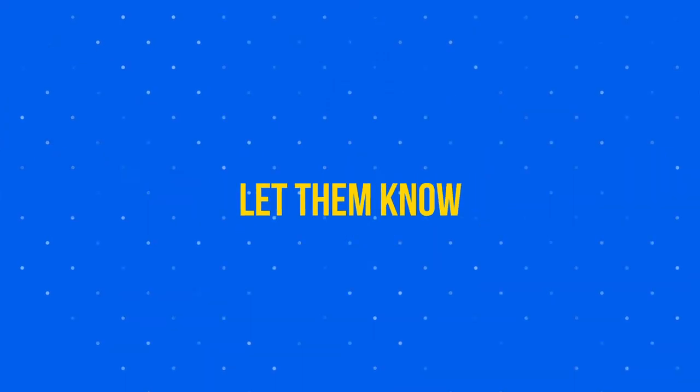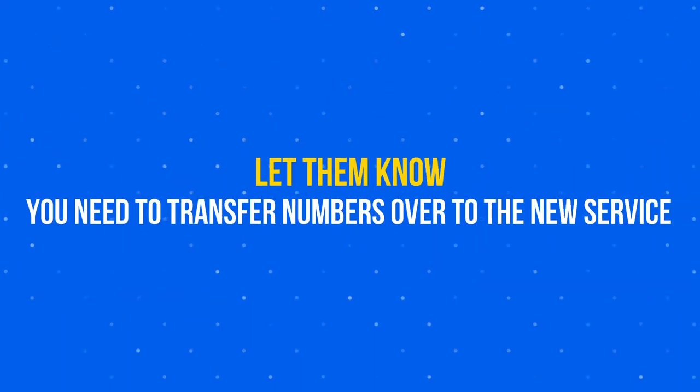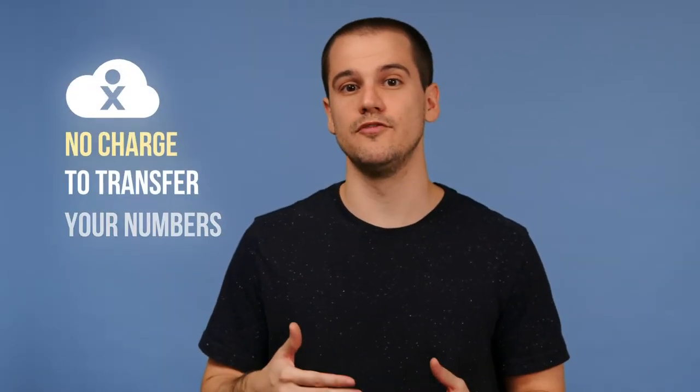One thing to keep in mind is that the FCC states your provider is legally required to allow you to port your phone numbers. When choosing a new phone service provider, let them know you need to transfer your numbers over to the new service. This may be added to the scope of work and come with an additional porting fee. However, if you're choosing the Nextiva platform, there's no charge to transfer your numbers.